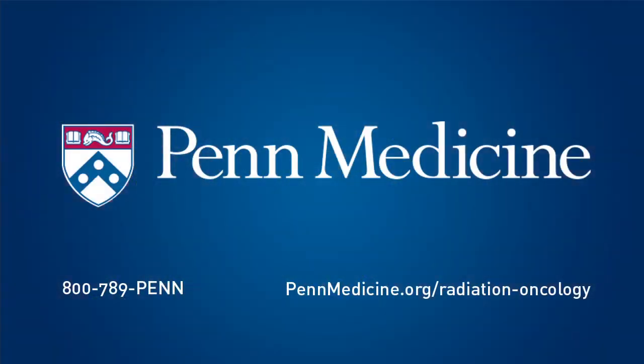Nothing would make me happier than to be able to retire early because oncologists were no longer needed. I am Dr. Keith Sengel, Assistant Professor of Radiation Oncology at Penn Medicine.